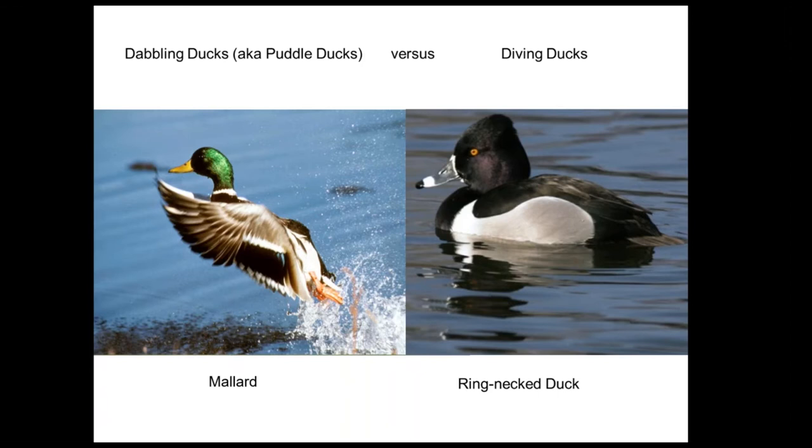During the breeding season especially, dabbling ducks shift more to invertebrates. The diving ducks are in deeper water and do most of their foraging by going completely under the water. A couple of notable behavioral features: dabbling ducks have their legs positioned farther forward on their body, so they're good at walking on the ground, whereas diving ducks have legs positioned farther back to facilitate swimming underwater.